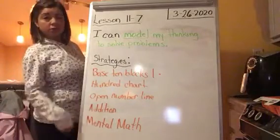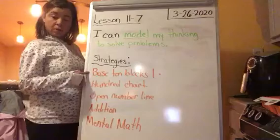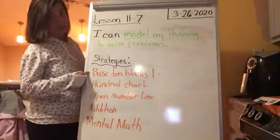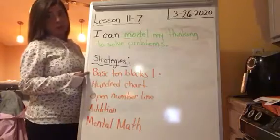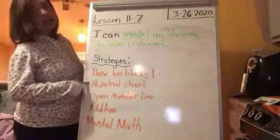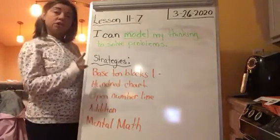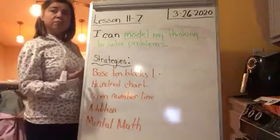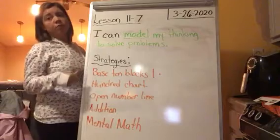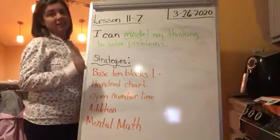Let's go over some strategies we've talked about in this topic. The first strategy we talked about were base 10 blocks and how we can use base 10 blocks or base 10 drawings to solve a subtraction equation by subtracting multiples of 10. We also talked about a hundred chart — how we start with the whole, which is the first number we subtract from, and travel up the hundred chart because going up means subtracting tens.